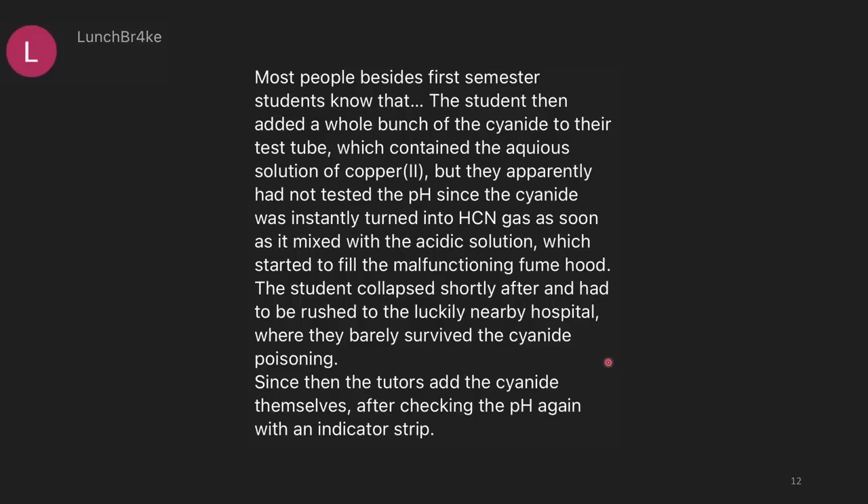Since then, the tutors add the cyanide themselves after checking the pH again with an indicator strip. The alternative solution is just to do a different experiment that doesn't involve cyanide — I don't think that's a crazy proposal.